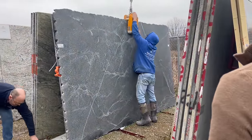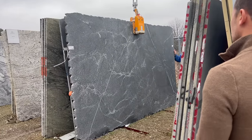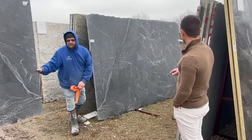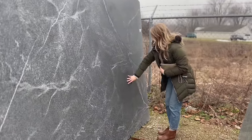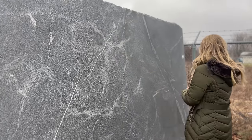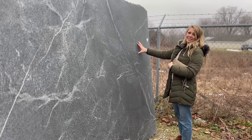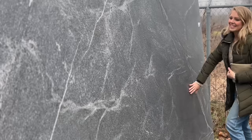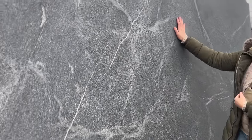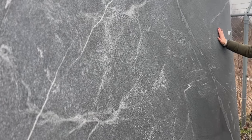The slabs we ended up going with are honed granite. I have always loved soapstone — it's so beautiful — but it's very expensive and requires a lot of upkeep. I heard from my friend Sarah over at Grace in My Space about using honed granite instead of soapstone. She has a whole blog post about it, so that's what we went with. Granite is extremely durable and very affordable.